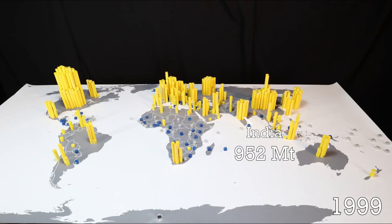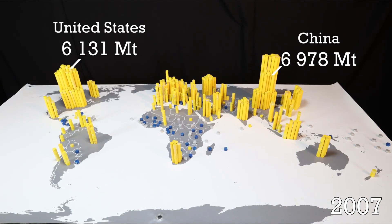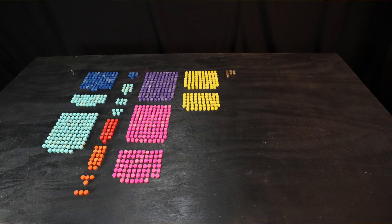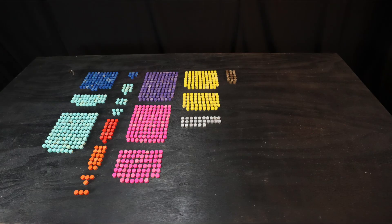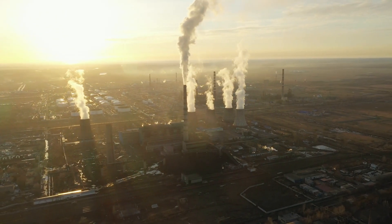In the first part of this dive into greenhouse gas emissions, we visualized how carbon dioxide emissions have increased during the last few decades. Now we will take a closer look at what the sources of these emissions are. The numbers used here are from 2016. There are of course a number of ways to group and display the sources — this is just one way.